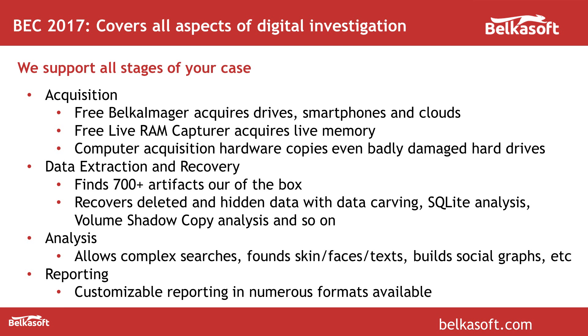When you have data extracted and recovered, the product will continue analysis. It will index all the text data so you can search words or words from a reference file, or do grep searches. You can find skin, faces and text in pictures and videos. You can detect whether a picture was forged or not. You can build graphs — which we call social graphs — of how people inside your case were communicating. You can conclude your case with a report; we support customizable reports in many formats, for the entire case or just for selected items or bookmarks.